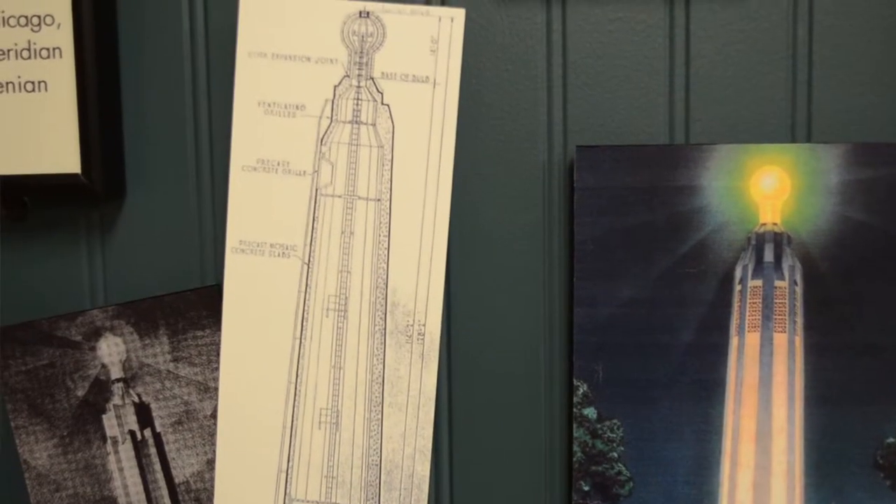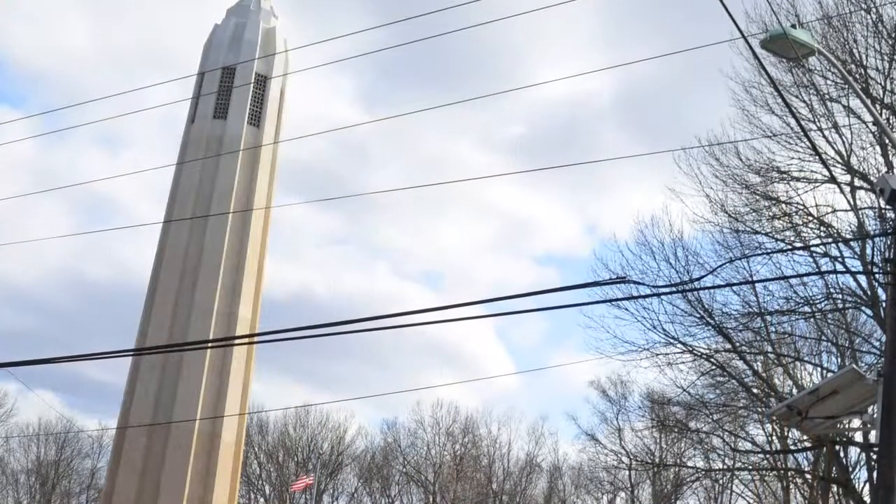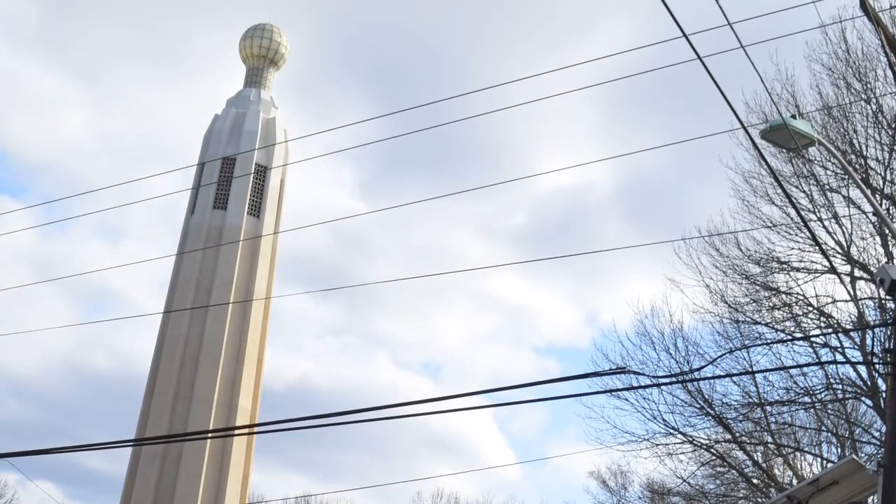The Thomas Edison Center at Menlo Park is really excited about the rededication slated for October 24, 2015. The restoration of this 77-year-old Edison Memorial Tower has been something that the nonprofit has been working on with the state of New Jersey and the Township of Edison for many years. We welcome you to come visit our site — I hope you enjoyed this small video, please come and see us.